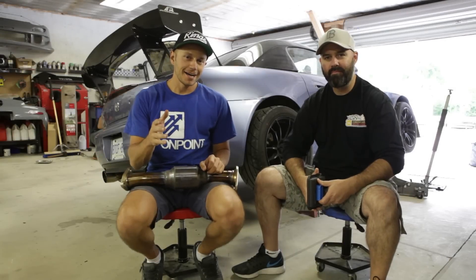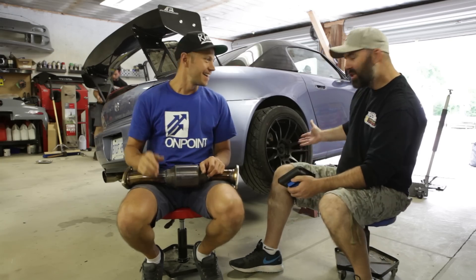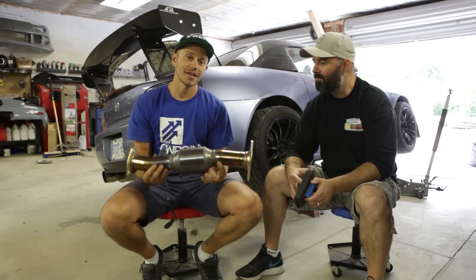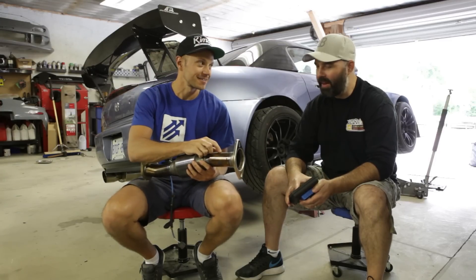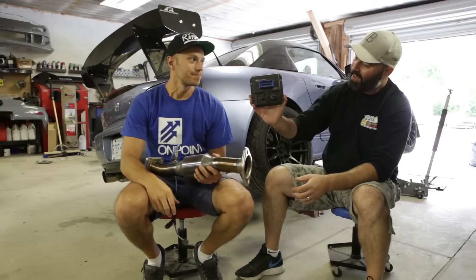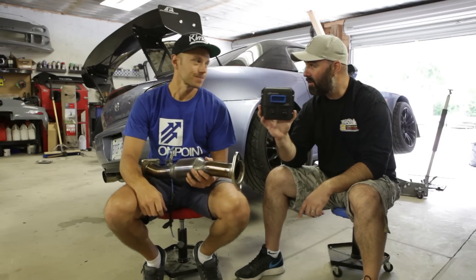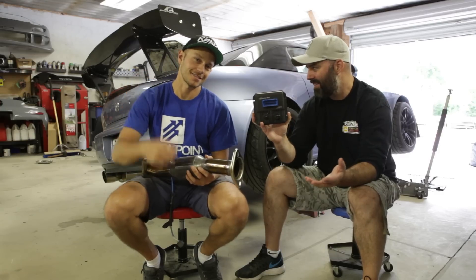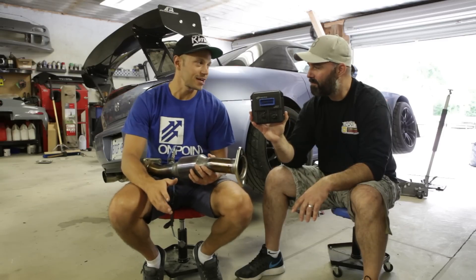The S2000 is up on a jack doing its greatest impression of a gangster lean — like a British touring car on two wheels. That's because we've already pulled the old high-flow cat out to install a wideband O2 sensor. And why do we need that? Because AEM Infinity — the super powerful ECU that's going to make plenty of power with our existing bolt-ons — and it's also going to be the brains behind our future ITBs, the Gen V ITBs.